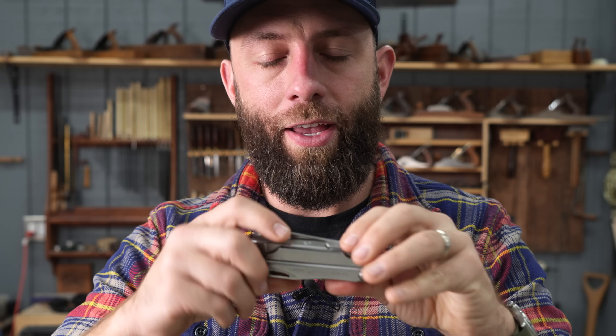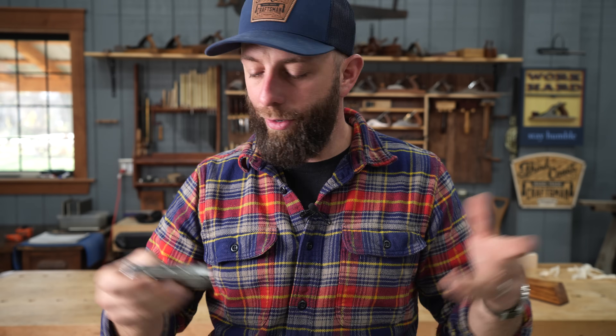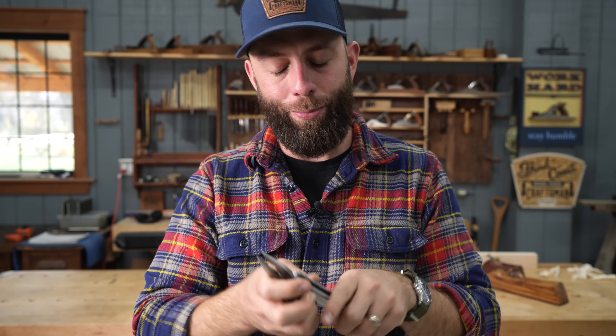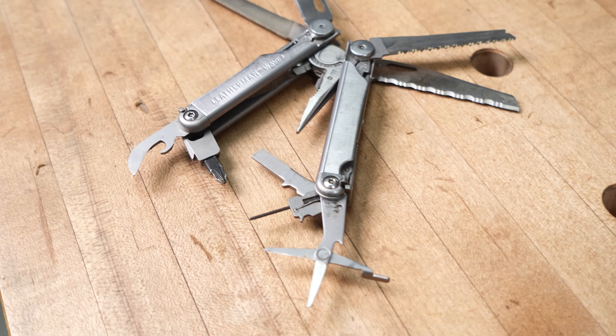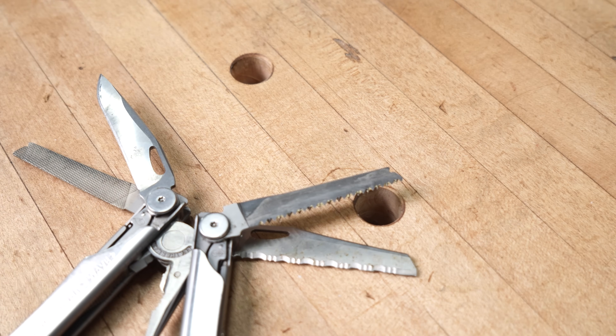Number four on the list is not necessarily a woodworking tool, but the Leatherman. It's something I carry with me every single day — I have for probably four or five years now. When I don't have it on me I feel completely naked. I use it all the time for everything from plane adjustments to tightening a cabinet door. I've beat this thing up really badly, I abuse it, and it's super strong and durable. I actually give these out as gifts to friends and family, and I tell them: just wear it for two weeks.